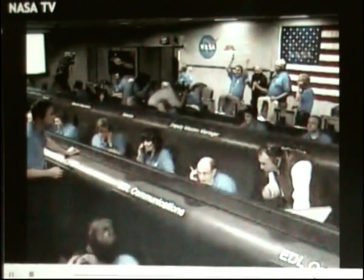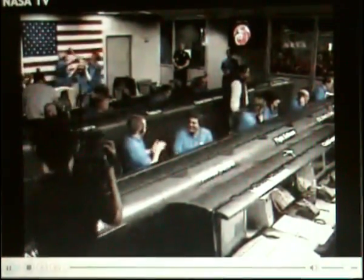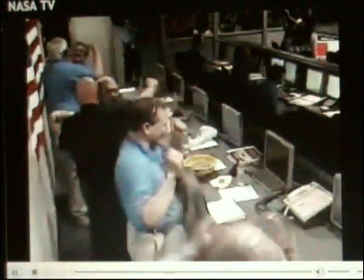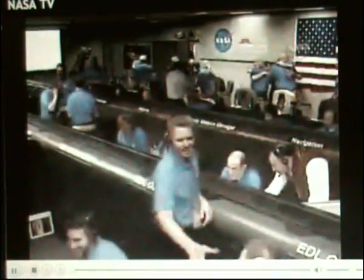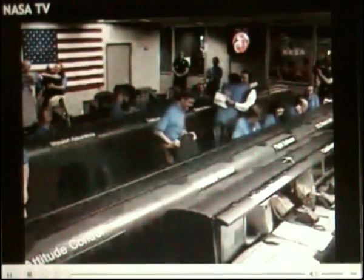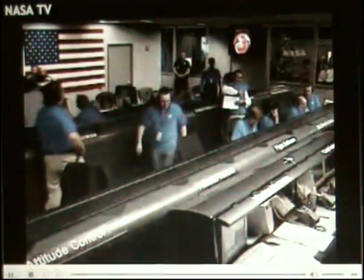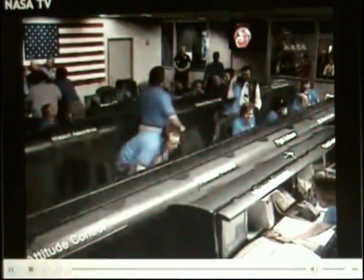Touchdown. Touchdown signal detected. Landing sequence initiated. Helium vent detected.